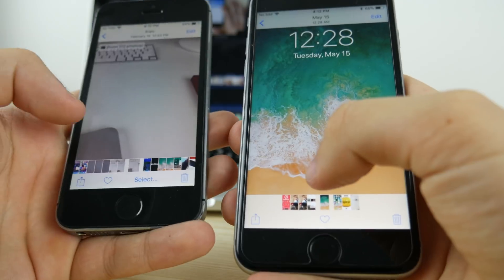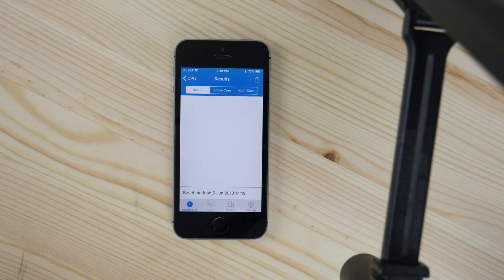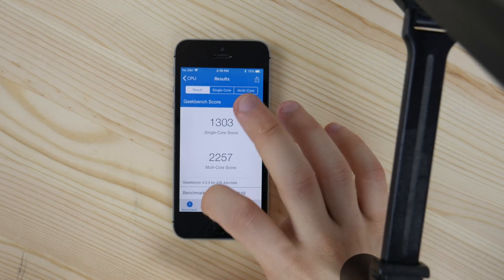Here we have the iPhone 5s on iOS 12 and the iPhone 6s on iOS 11. When I first did it, it was just lightning fast — much much faster than the iPhone 6s. So there is a definite improvement here.